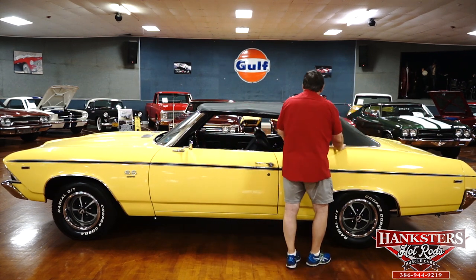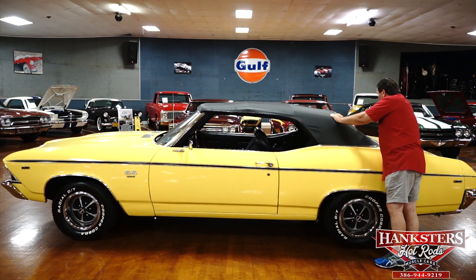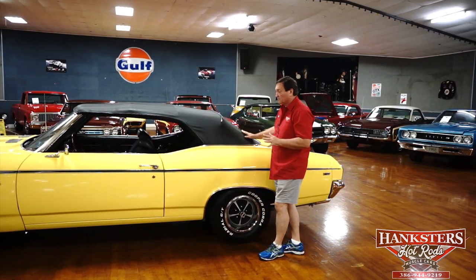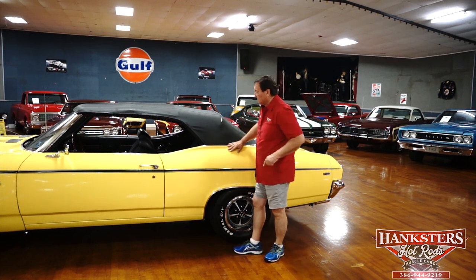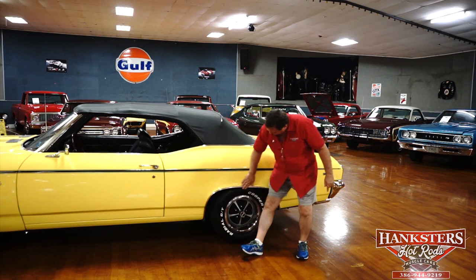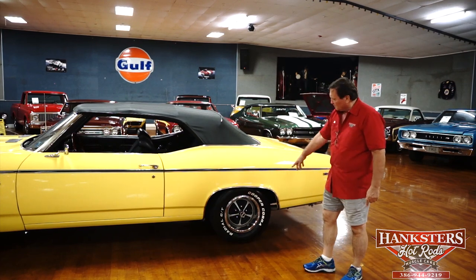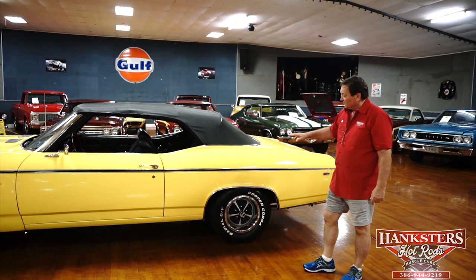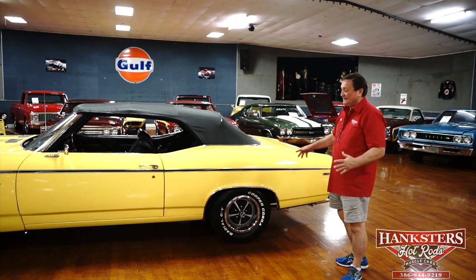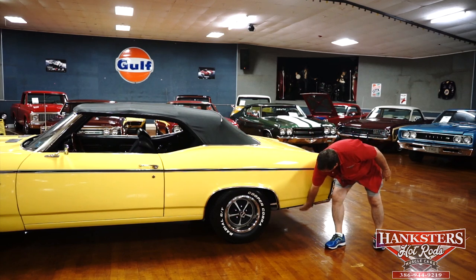Trim around the back of the convertible top looks great. The top is absolutely brand new with a glass window in the back. The boot is in the well — it does have a boot for when you put the top down. We left the top up so you can see its condition. The side stripe is really nice. Wheel well moldings — no marks. A set of Cooper Cobra white letter tires with the correct style Kelsey Hayes trim-ringed 14-inch wheels, just as they would have come on a 396 car in 1969. Really adds a lot of originality to the car.